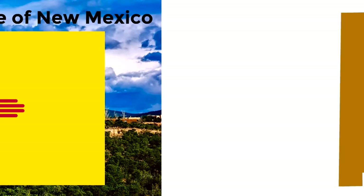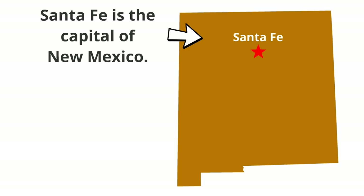Now we are going to locate two major cities in the state of New Mexico. First is the city of Santa Fe. Santa Fe is the capital of New Mexico. Then, a little further south and to the west is the city of Albuquerque. Albuquerque is the largest city in New Mexico.